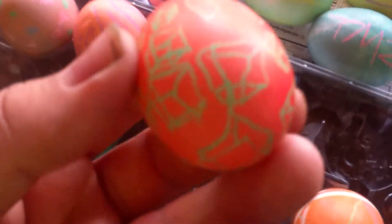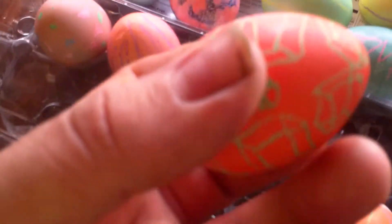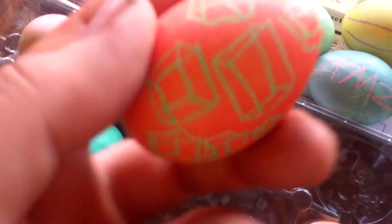I did this one where I just put a bunch of little shittily drawn 3D boxes in the green. I love green. So yeah, it's a bunch of shitty 3D boxes.